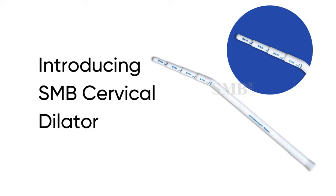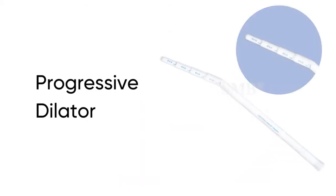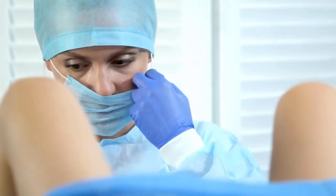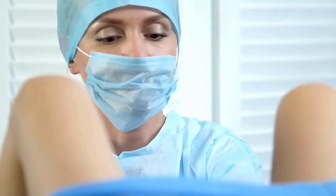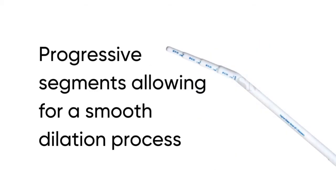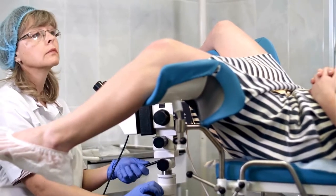Introducing the SMB cervical dilator, also known as the progressive dilator — a vital tool designed for safe and controlled cervical dilation during endo-uterine examinations. The SMB cervical dilator features a round tip to prevent puncturing the uterine wall, with progressive segments that allow for a smooth and gentle dilation process. Each segment increases in diameter to facilitate safe access.